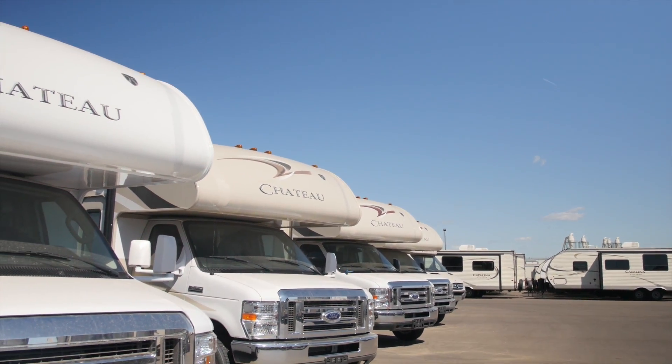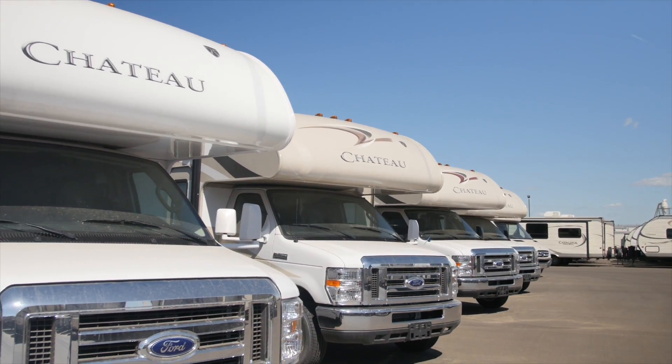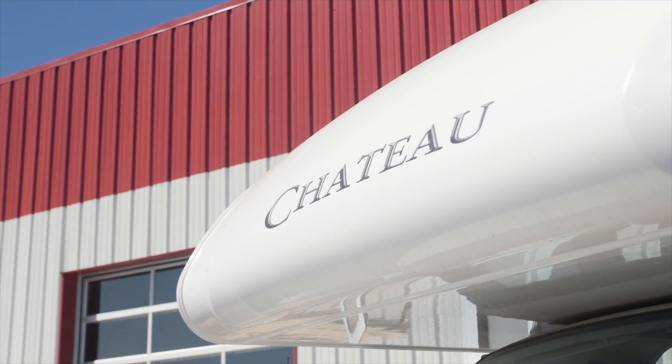The first thing you'll notice when you walk up to a Chateau motorhome is its stunning exterior appearance. They use HD Max color infused gel coat fiberglass for the sidewalls. Your motorhome will stand out — it won't look like every other white motorhome on the road.